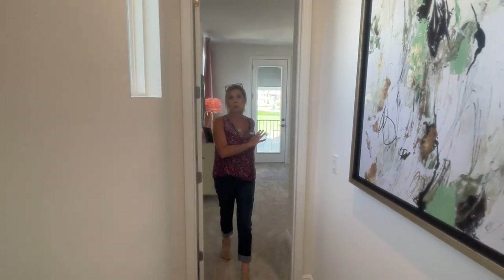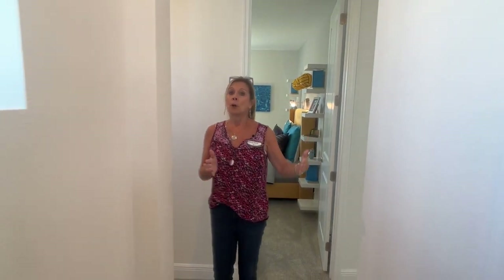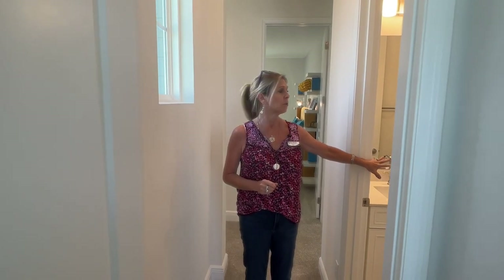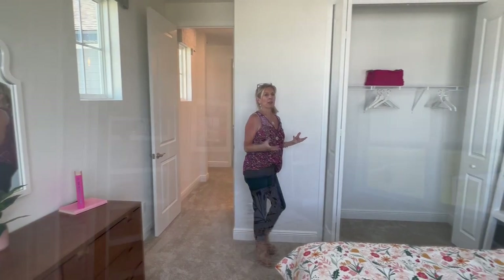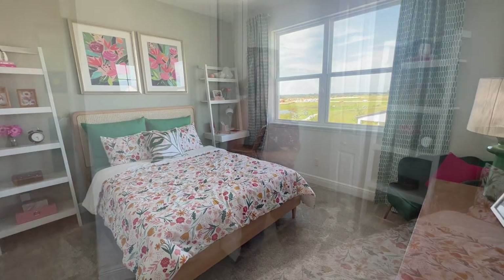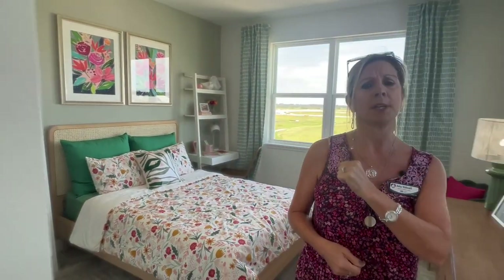Coming back down the hallway — the stairs were right there — we're going to turn this direction. Over here to my left is going to be another full bath. This is full bath number two upstairs, a nice big full bathroom. This one is going to have the shower, and then we're going into another bedroom. Thinking about your family dynamic — would you be using this for a child, a guest, or for in-laws that are coming in? So we have three bedrooms thus far: two with a Jack and Jill, and this one with another full bath directly outside.